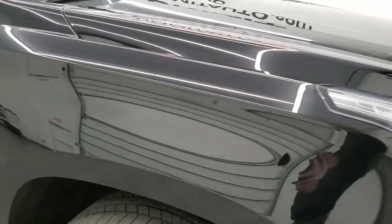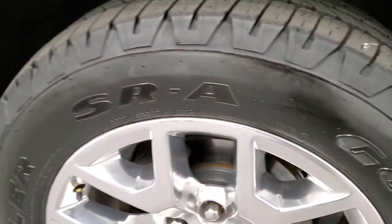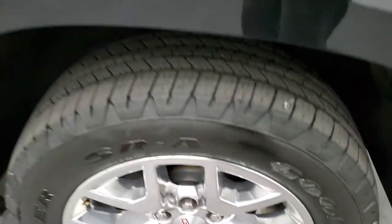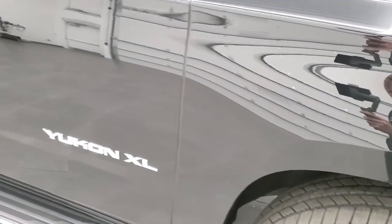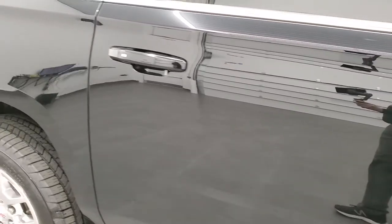Didn't see any dents or dings on the hood, and the passenger side front fender is absolutely perfect. The passenger side rim has no scuffs or scrapes. As you go down this side of the vehicle, take note of how clean the body is, how reflective and mirror-like that paint is.